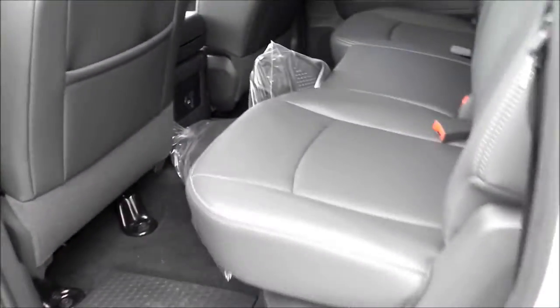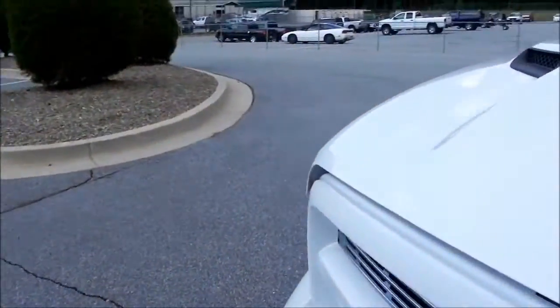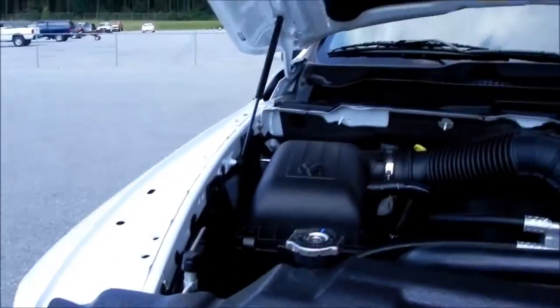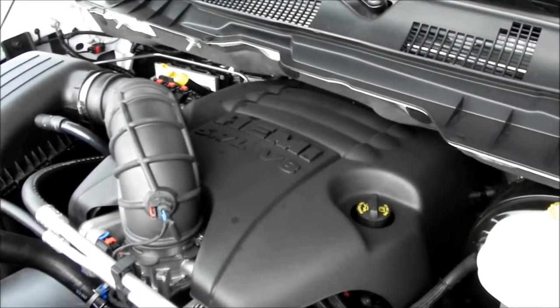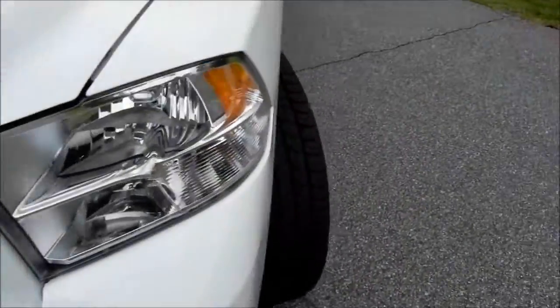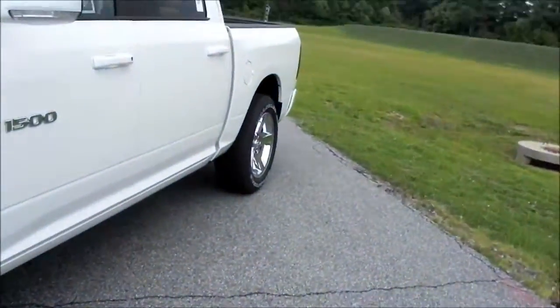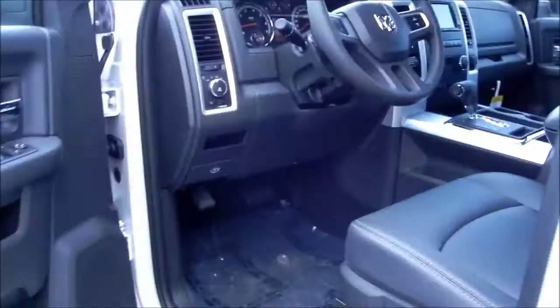There she is — your 5.7-liter Hemi. It has Fuel Saver technology, so four cylinders are going to cut off when you're not asking for the power, and that will happen at speeds as low as 25 miles an hour.